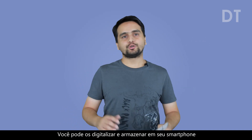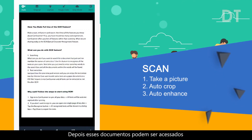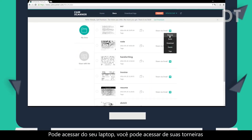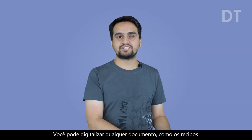The next app is CamScanner and this app is very useful to keep the record of your documents. You can scan them and store them on your smartphone. Later, these documents can be accessed from any synchronized device — you can access from your laptop, you can access from your tabs. You can scan any document like bill receipts, invoices, business cards, certificates, whatever.